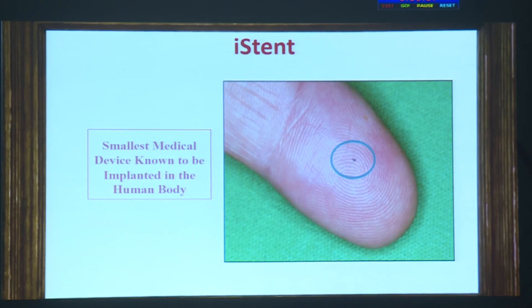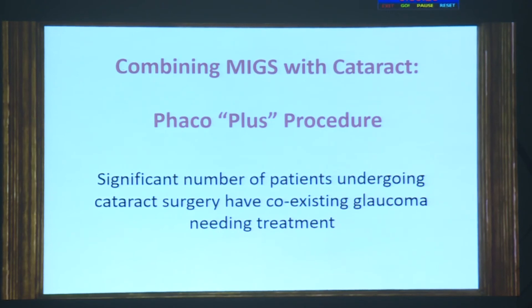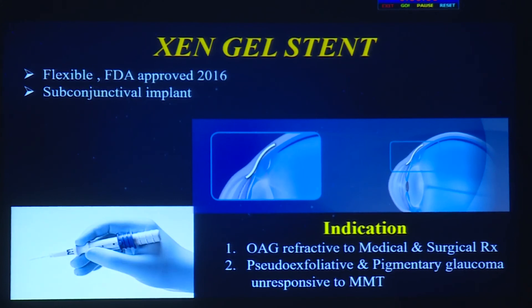The iStent is the smallest implant known to the body. It has three ridges that fix it into Schlemm's canal and is heparin-coated to promote self-priming. It should be used as a combined surgery with phacoemulsification. In open-angle glaucoma the juxtacanalicular tissue is affected, so simply placing a device there won't work — the iStent bypasses this and provides outflow facility, with results shown in the slide. The Hydrus is a longer tube designed to provide better results.